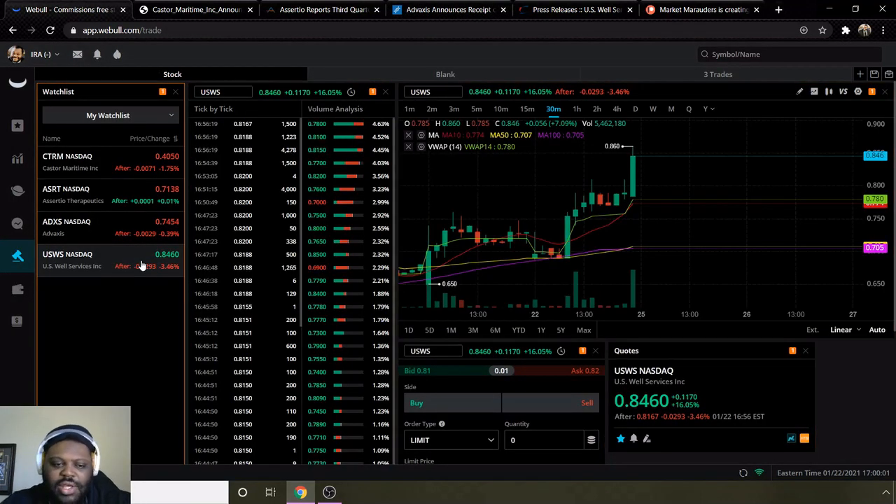Lastly, we have ticker USWS for US Well Services. This week they touched 86 cents — that was their high. They ended the week at 84 cents, but then went down to 81 cents after hours. Overall still bullish for the company — moving average 10 is above 50 and 100, and VWAP is above moving average 10. I'll be looking for more movement from this one on Monday for a potential breakout.